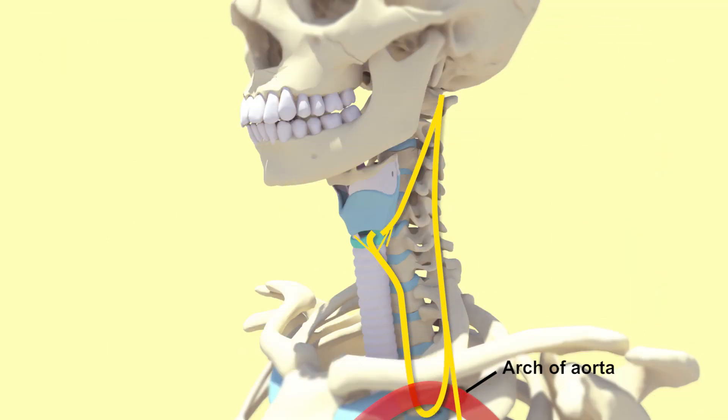The recurrent laryngeal nerve is clinically important due to its passage up the superior chest, where it can be damaged by lung tumours. This nerve damage can cause paralysis of the corresponding cord, leading to hoarseness.